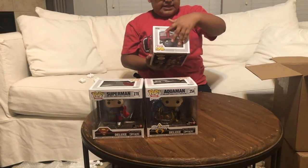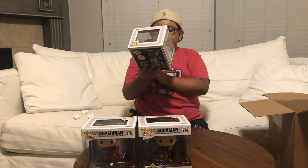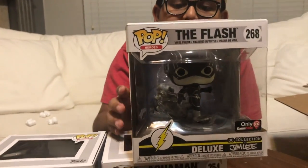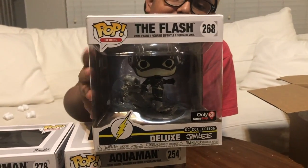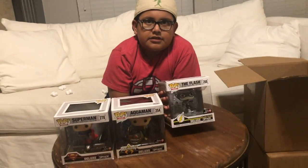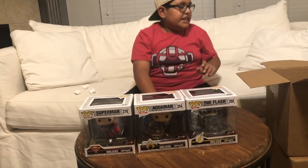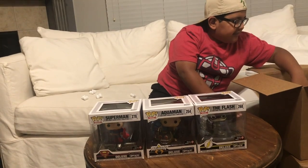Then we got the Flash, and this is the black and white one. This one's really cool because Flash is one of my favorite superheroes — I have a lot of favorite superheroes — but I like him because he's really fast. We got the black and white one. There was also a red and yellow one, but we decided to get the black and white one because me and my dad thought it was a little cooler.